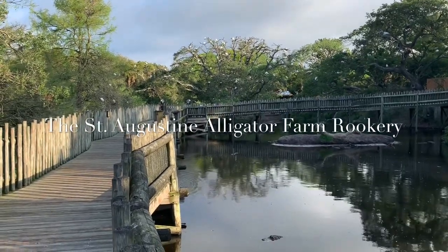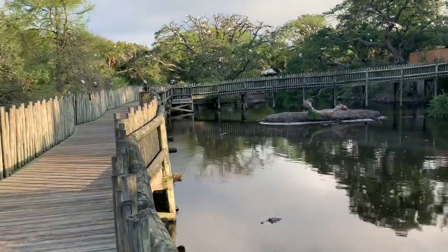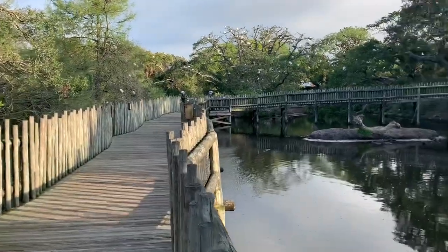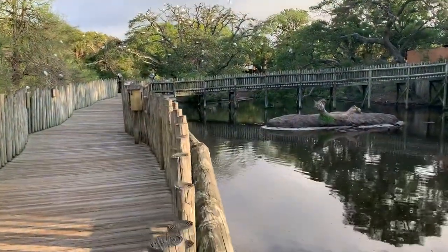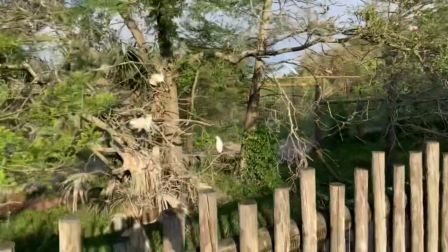This is the St. Augustine Alligator Farm Rookery. There's two acres of swamp and boardwalk out here and the area is filled with native trees and American alligators and all of these birds.